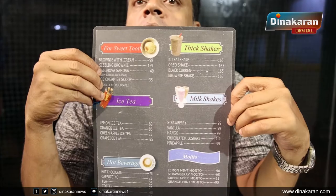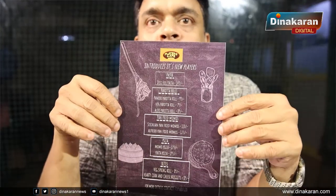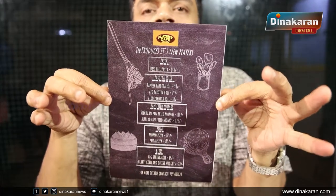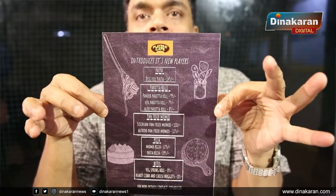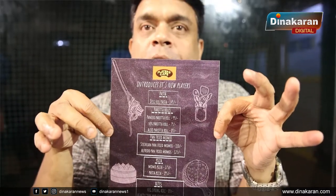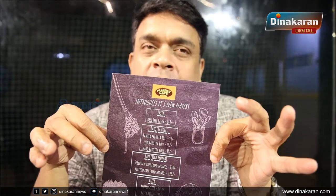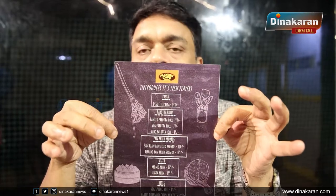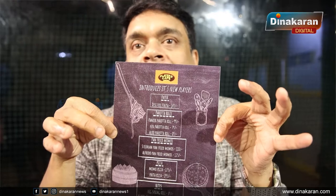We wanted to introduce something new each month — something different and unique. You can use the Paratha roll, Kati roll, or Shawarma roll. The Paratha roll is a different, special variety.